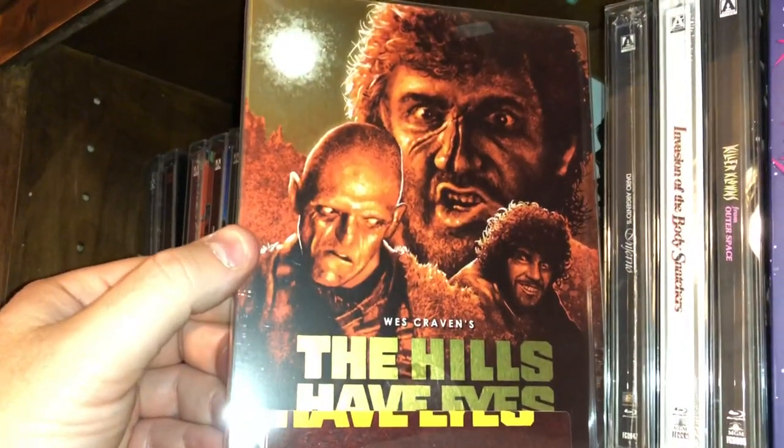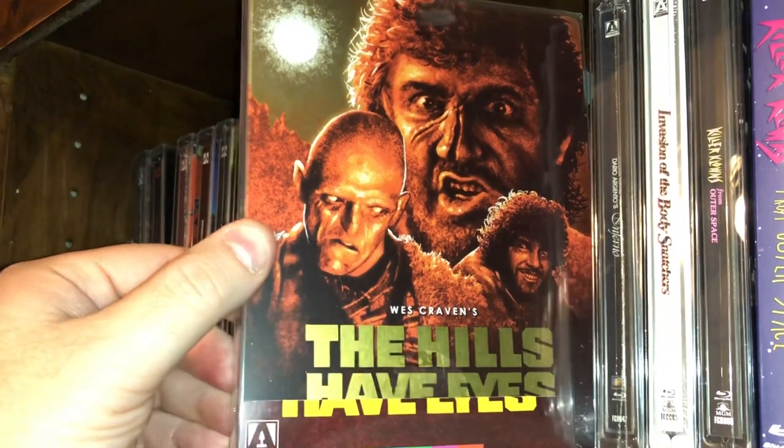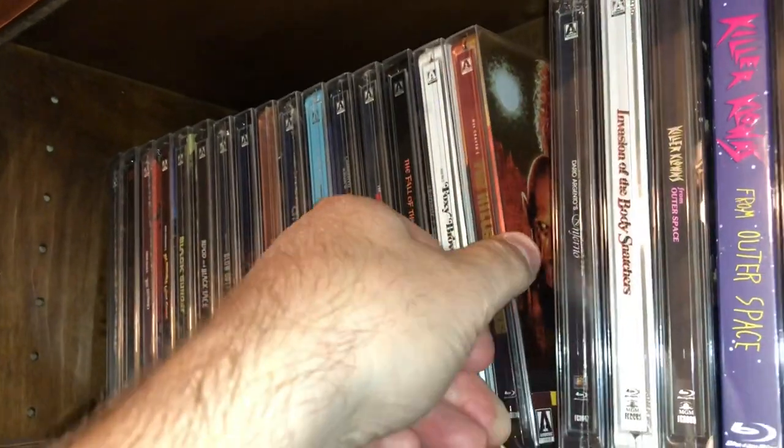Here's the original Wes Craven classic — The Hills Have Eyes. Backwoods cannibals.